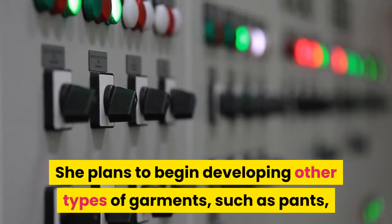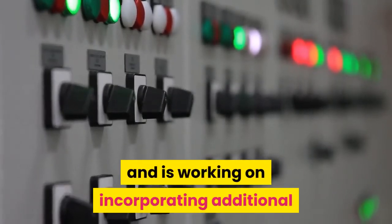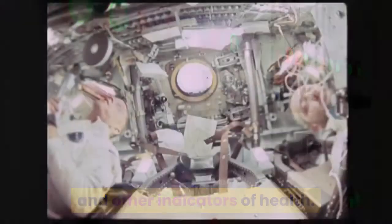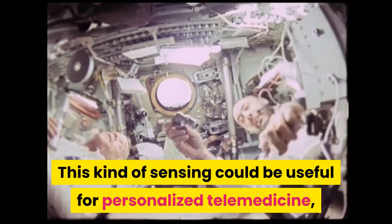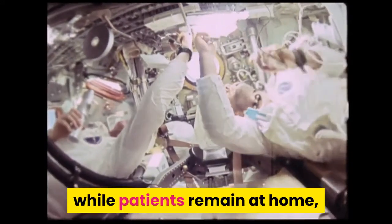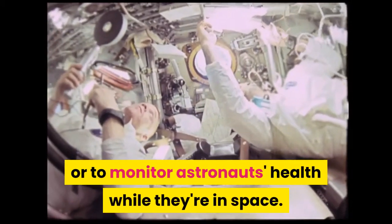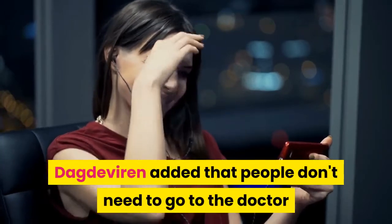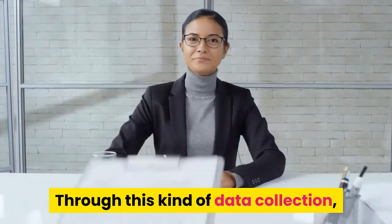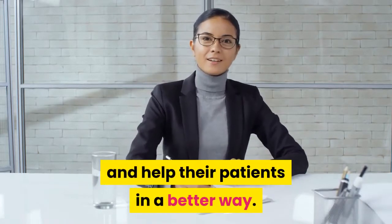Dagdaviren plans to develop other types of garments such as pants and is working on incorporating additional sensors for monitoring blood oxygen levels and other health indicators. This sensing could enable personalized telemedicine, allowing doctors to remotely monitor patients at home or track astronauts' health in space. She believes that through this kind of data collection, doctors can make better assessments and help their patients more effectively, without requiring in-person visits.